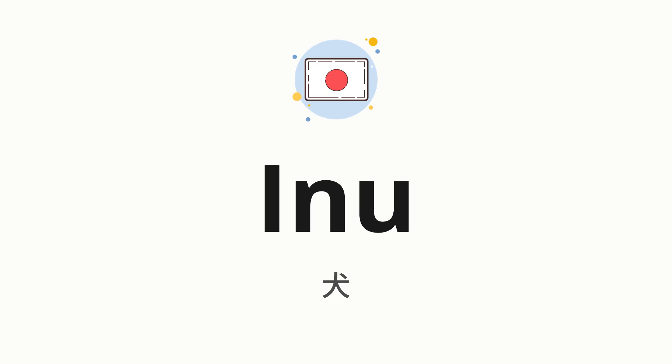Welcome to How to Pronounce. In today's video, we'll be focusing on a new word that you might find challenging or intriguing. So without further ado, let's dive into today's word, which means dog in Japanese.